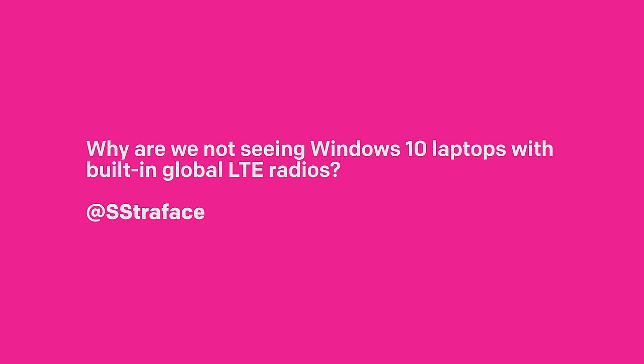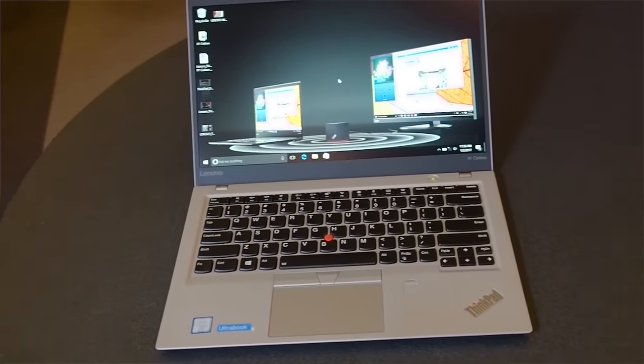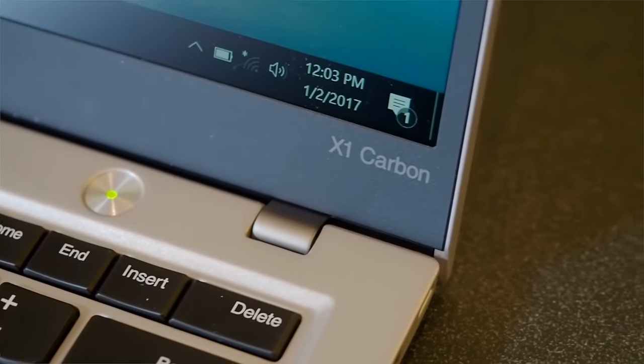Why are we not seeing Windows 10 laptops with built-in global LTE radios? That's a really great question. I'm a huge fan of having LTE available in my Windows 10 notebooks, laptops, or even tablets. We don't see it too often, but there are a few devices. Lenovo and Dell do put it into some of their business line devices, but it's a configurable option you have to choose on their website. The X1 Carbon always has a SIM, but sometimes it's not available until a few months after its initial release.